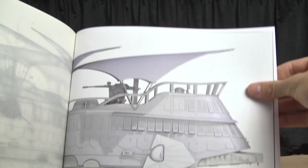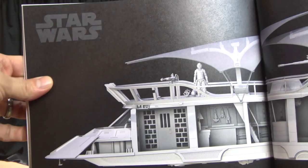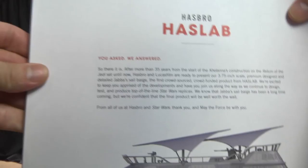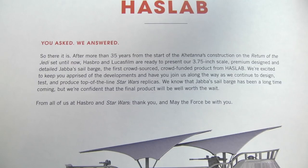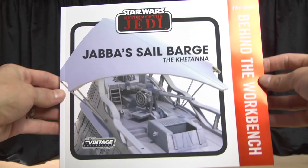I apologize for the shaking, guys — I just wanted to quickly share this book. I've been so busy with life and work, but I wanted to pump out a video for you folks. 'HasLab — you asked for it, we answered.' There it is — after more than 35 years, a 1:18 scale, 3 and 3/4 inch scale premium design, the sail barge.